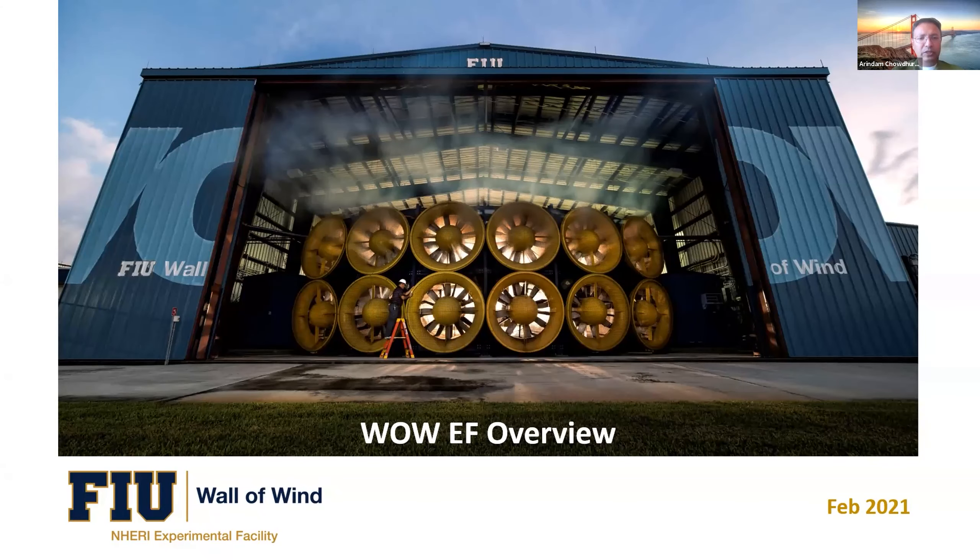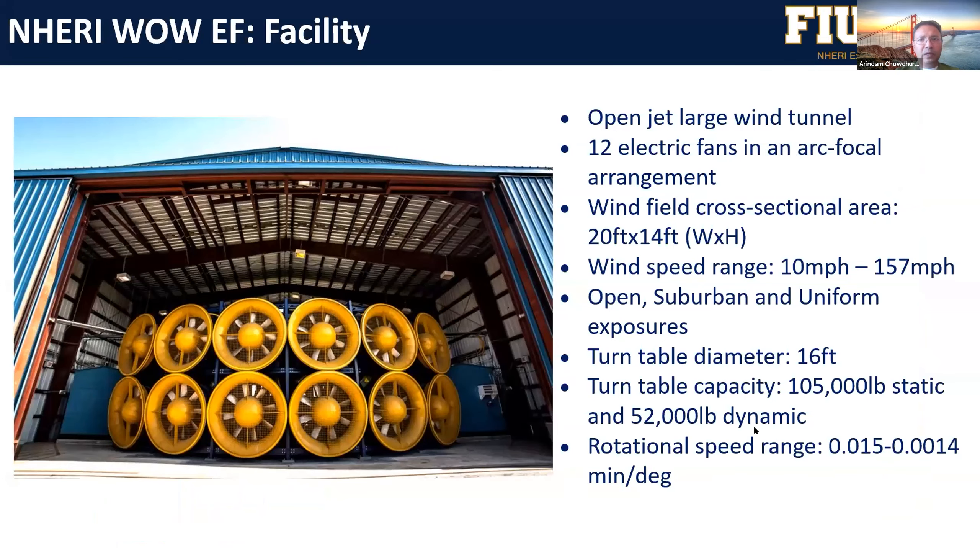This is a presentation about the Wall of Wind experimental facility. We have 12 fans to simulate various kinds of wind scenarios in the lab. This is an open jet facility with 12 electric fans in an arc arrangement. We have a large test section of 20 feet by 14 feet, and we can simulate all the way from low wind speeds to category five wind speeds, about 160 miles per hour.